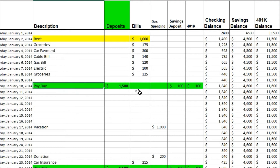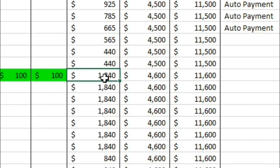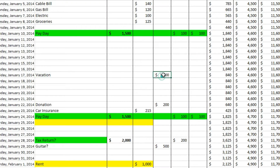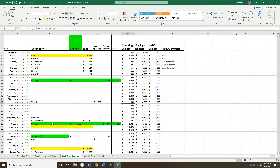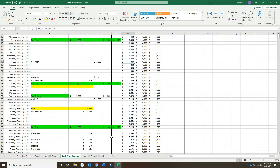So you're going to enter your payday, and then if you have any savings and 401k deposit, put that in here — it's going to automatically add that to your running balance. When you do something like a vacation, consider it discretionary spending — that's going to subtract. So basically it's a running addition and subtraction of these columns.